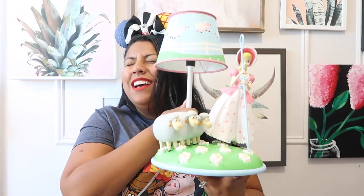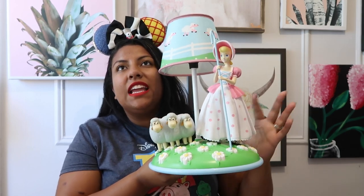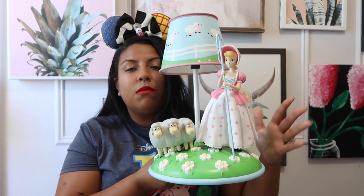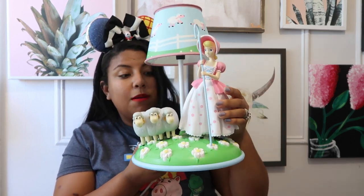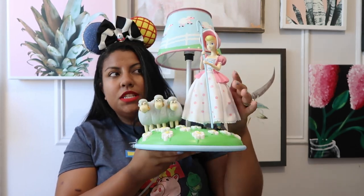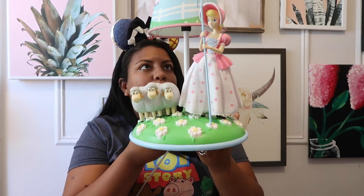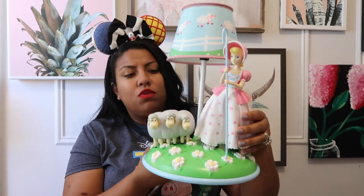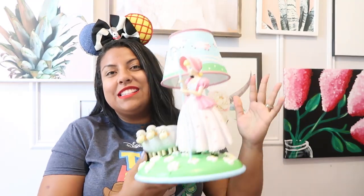I saw this at the store and I knew I had to have it no matter the price — it is the classic Bo Peep lamp! You guys, I had to get this. As you know, she was in Andy's sister's room and the lamp looked just like this, and when I saw it I could not believe they actually made the lamp for you to purchase. She does come apart — she comes out — and she also comes with a little stand. I love the fact that it is multi-functional: it's a lamp and you can also play with her like she's an action figure.